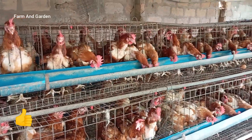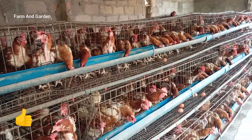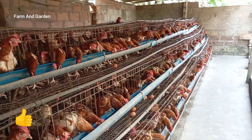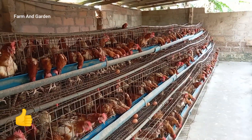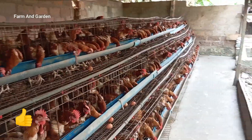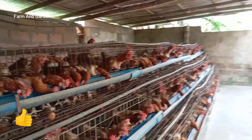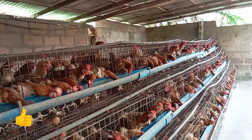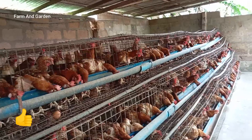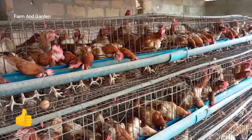Hello viewers, welcome to my channel. There is something I want to let you know — it's more about how chickens lay eggs. You can see these are female chickens we normally call layers. They are built to lay eggs; this is their nature.